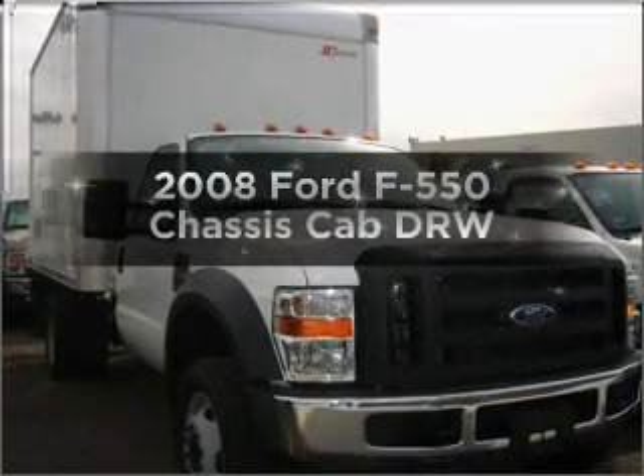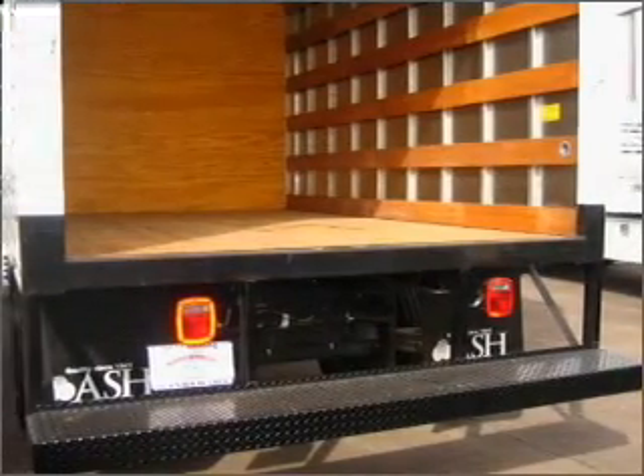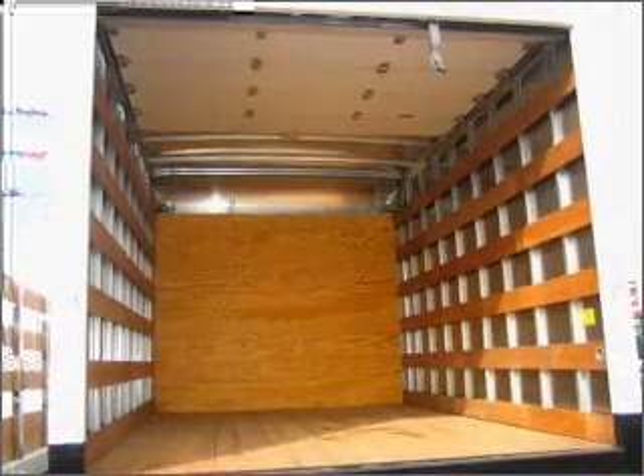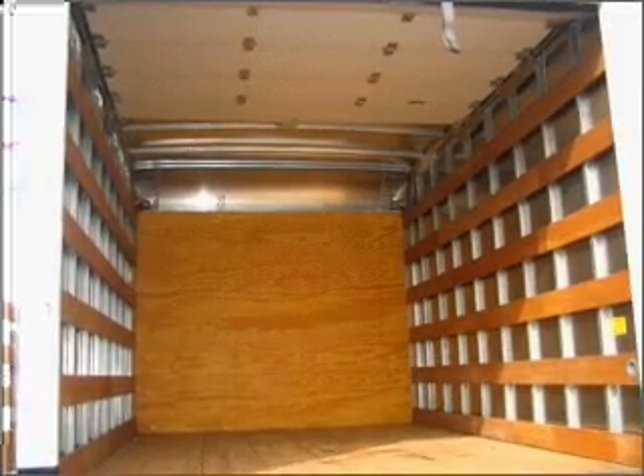Imagine yourself in this 2008 Ford F-550 chassis cab. Find everything you want in a ride under one roof with this vehicle. A low odometer reading is a great advantage among other benefits offered on this ride. With a powerful 8-cylinder engine connected to a smooth shifting transmission,